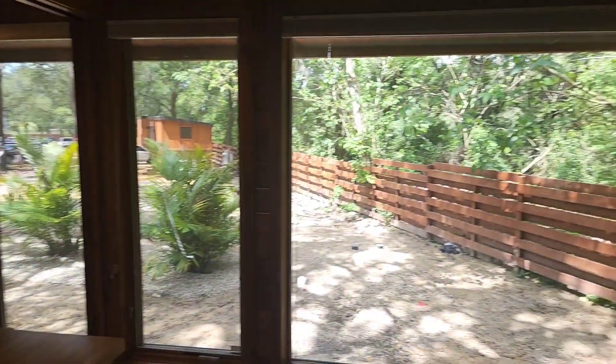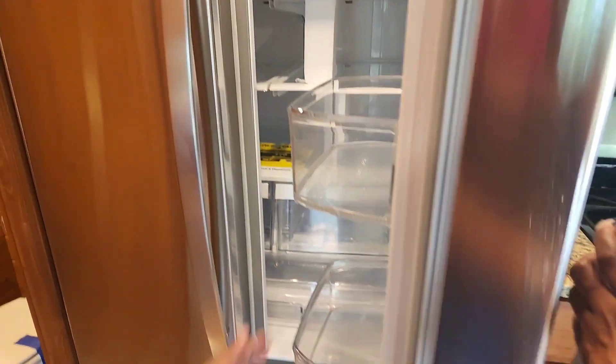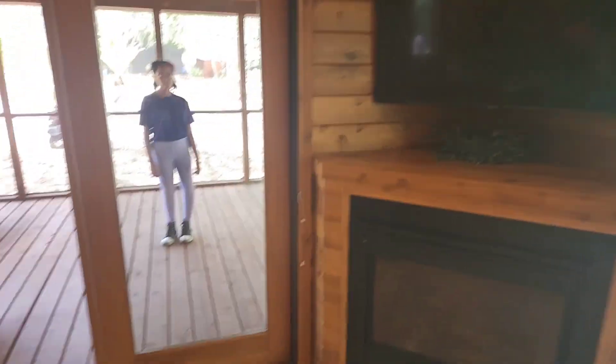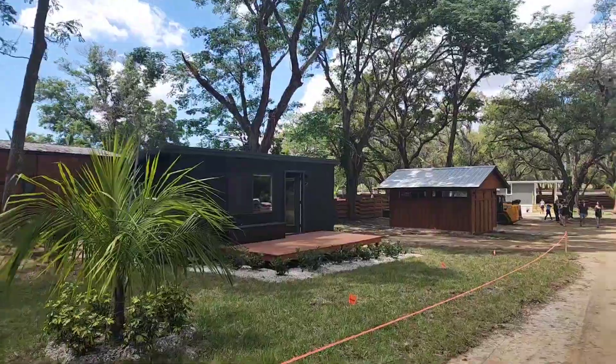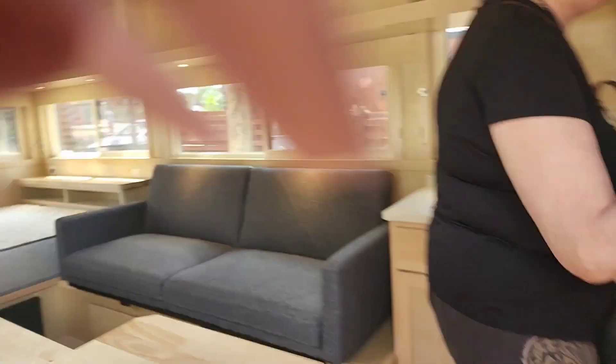I really like this bathroom. The two fridge and then the freezer on the bottom. And then the kitchen. Nice. Is this the pantry? Yes. Oh, this is for the washer and the dryer. Let's go to this one.